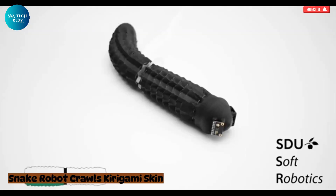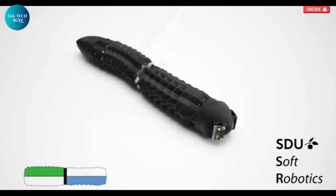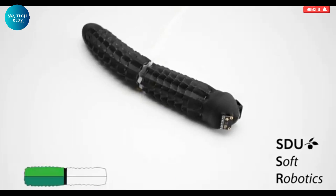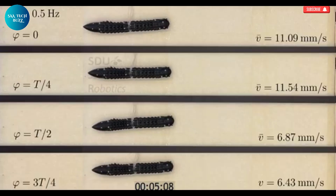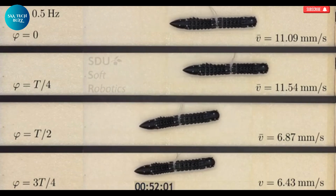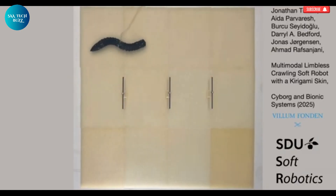The snake robot is a remarkable example of how nature-inspired design can revolutionize modern technology. Developed by leading researchers from ETH Zurich and the University of Southern Denmark, this highly flexible machine is built to mimic the natural movements of a real snake, allowing it to slither through the most inaccessible and hazardous spaces imaginable. Its serpentine motion makes it ideal for navigating tight pipelines, collapsed buildings, and unstable terrains — places where traditional robots and human rescuers simply cannot go. Its soft, spark-free exterior combined with pneumatic actuators enables it to move safely in areas that may contain flammable gases or unstable debris.